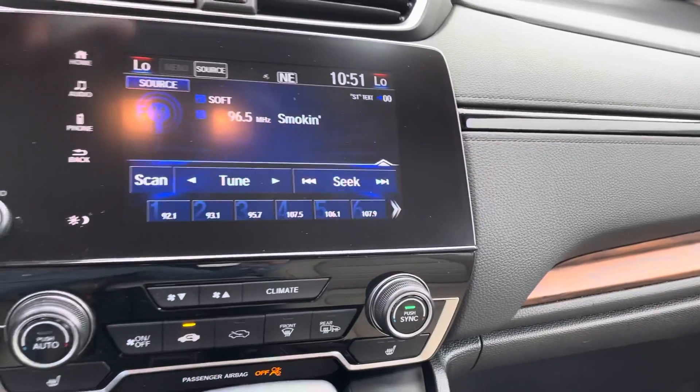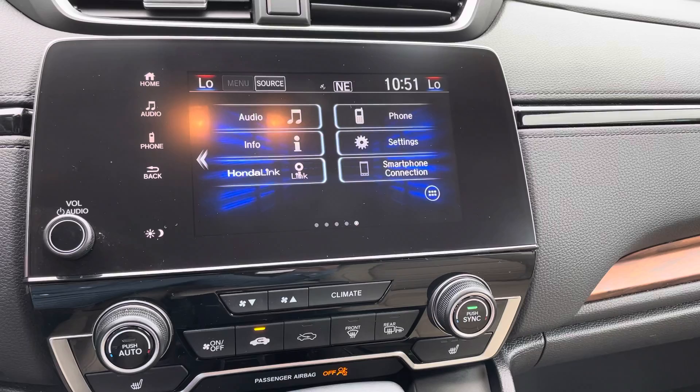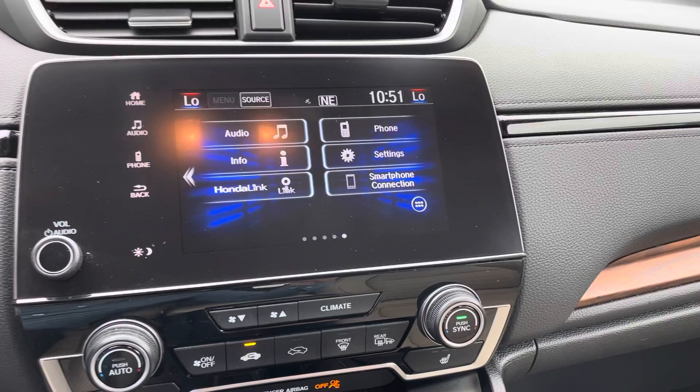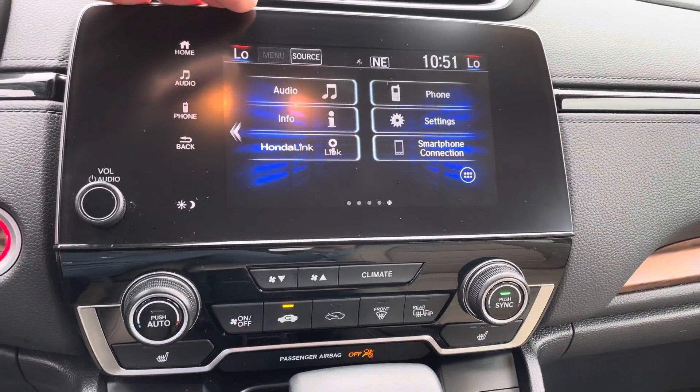Over here in the center, you're going to have your FM, AM, and Bluetooth, as well as Apple CarPlay and Android Auto built-in, so you plug in your smartphone and you get things like Google Maps, Apple Maps, Spotify, Pandora, iHeartRadio — pretty much anything like that — displayed up on the center screen.